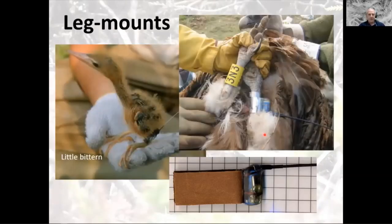Leg mounts are another popular way of fixing tags to birds, especially geolocators and radio tags. This little bird has a tag on its leg. Most tags have leather straps put around the leg, a bit like a jesse on a falconer's bird, riveted through leather — that will eventually rot and fall off. So these are quite short-lived tags.